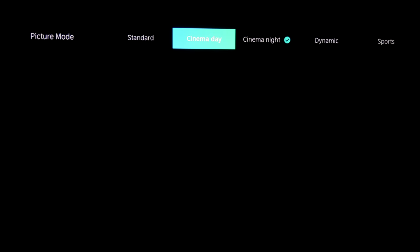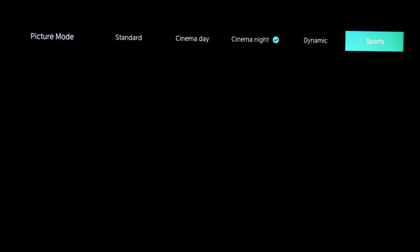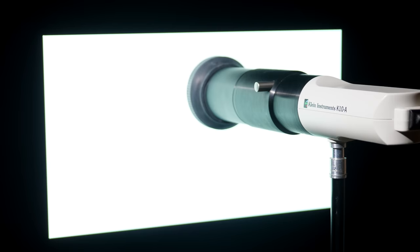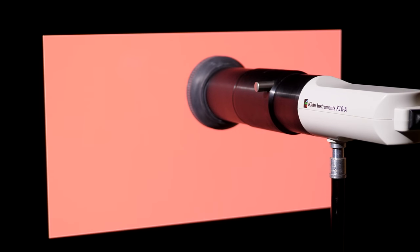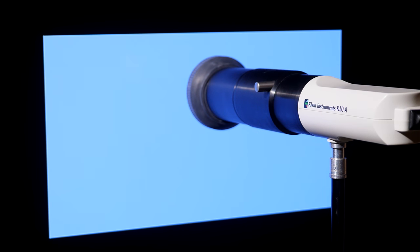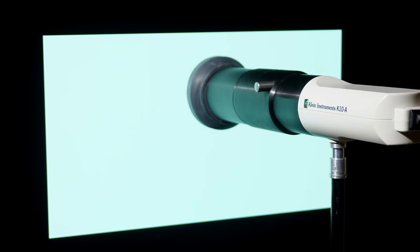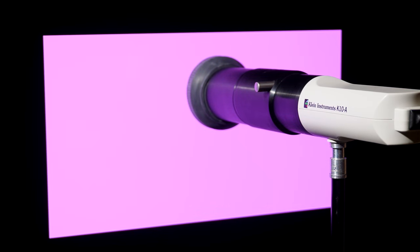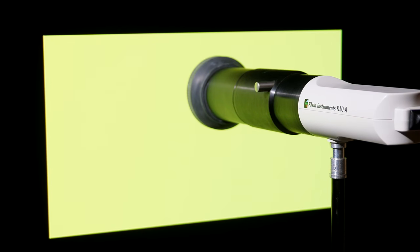With this budget Hisense TV, it's unlikely that anyone buying it would pay for a professional calibration. So making sure that at least one picture preset reaches or gets close to the industry standards is very important. We see absolutely no point in assessing TVs only in perfectly calibrated picture modes, as this doesn't reflect what the vast majority of buyers will experience. Calibration and measurement is important for overall assessment, but we don't only focus on calibrated performance here at AVForums.